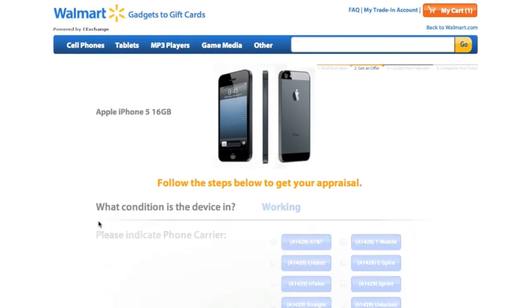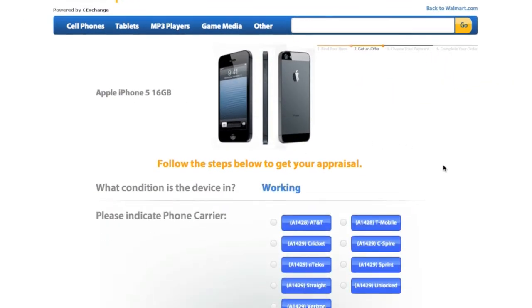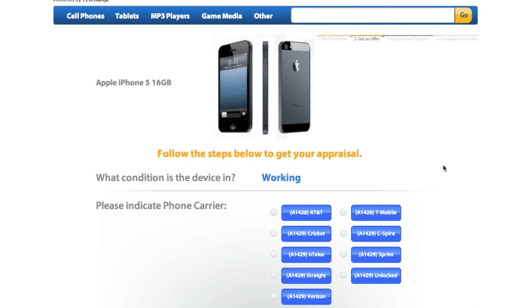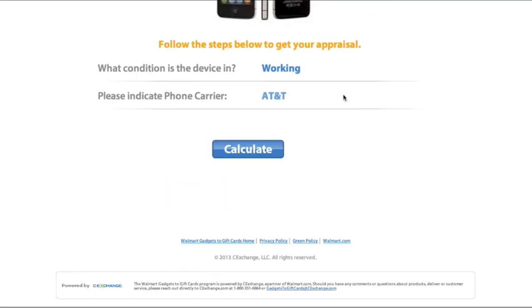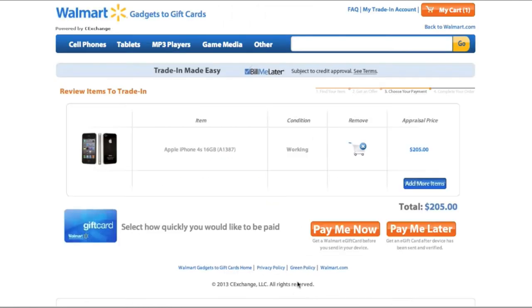For fast and simple service, it's Wally's World. Walmart offers store credit that can be spent at its stores or online instantly after accepting an offer for an old iPhone. Prices for a used iPhone 5 in good condition range from $252 to $350, and prices for a used iPhone 4S in good condition range from $153 to $220.